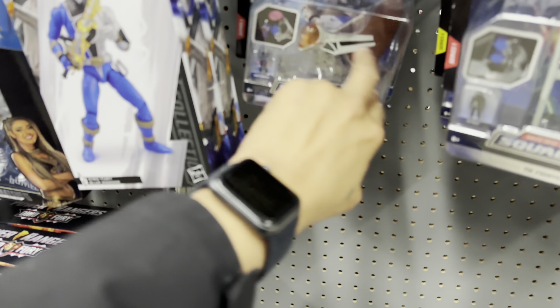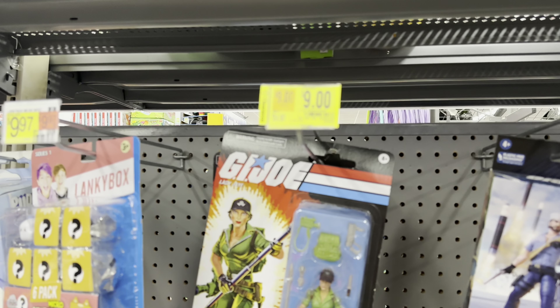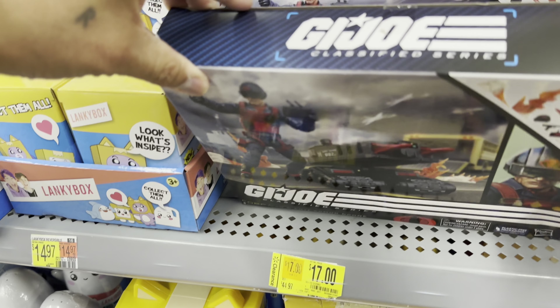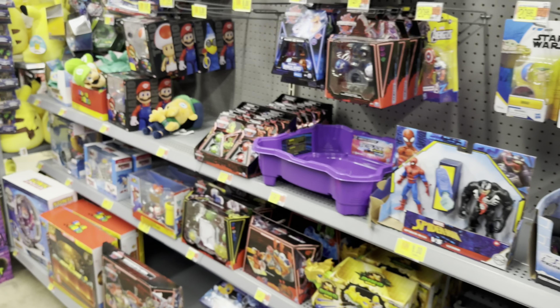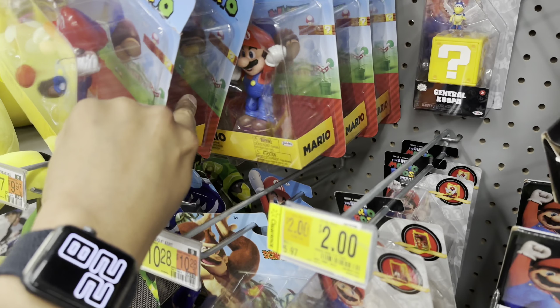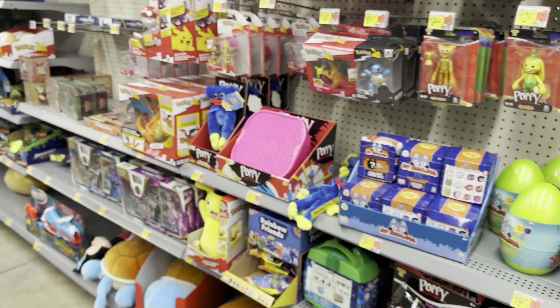I'm really looking for Joes, and Joes are on clearance for $9-8 bucks. Scrap Iron is 17 bucks. And your Nintendo figs and Pokémon.